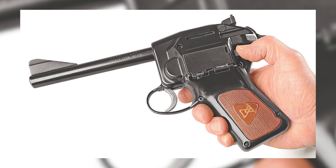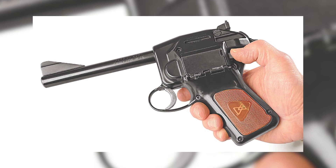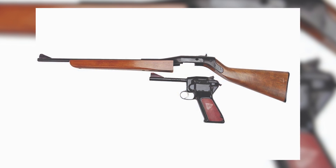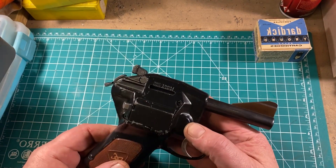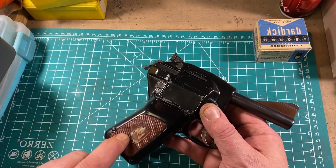The firearm's unorthodox appearance and ergonomics failed to resonate with many marksmen, who favored the familiarity and time-tested reliability of established revolver and semi-automatic designs. By the dawn of the 1960s, the Dardik 1500's production had ground to a halt, and residual inventory was sold at a discount to deplete stock. Ultimately, a meager production of fewer than 100 units renders the Dardik 1500 an exceptionally rare and coveted collector's piece today.